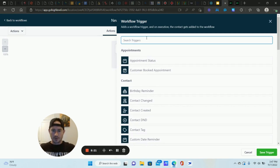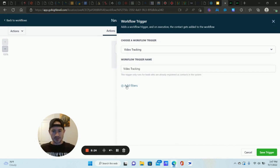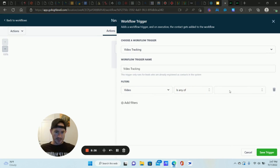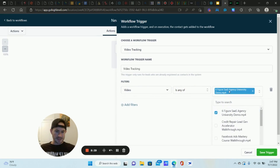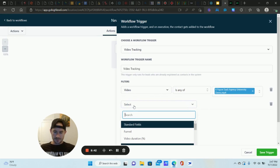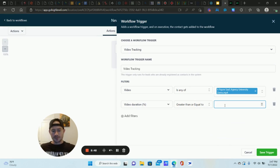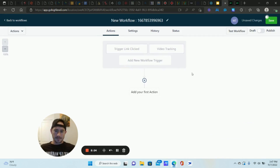Give the workflow a name to stay organized. For the workflow trigger, the first option is Trigger Link Clicked — add a filter and select the trigger link you just created. So when somebody clicks a link to go to your order form or demo page, the automation fires. The other trigger is Video Tracking — add a filter, select the video you uploaded, and set the condition. For example: video watched greater than or equal to 50%. So when they watch 50% of my demo, the workflow triggers. I would use two separate workflows for these triggers — don't combine them.